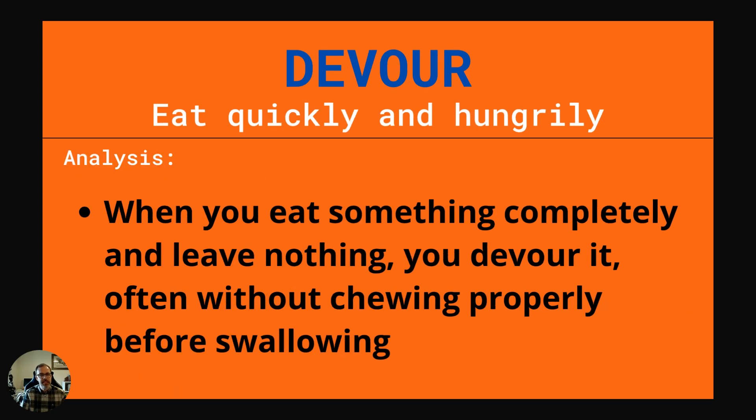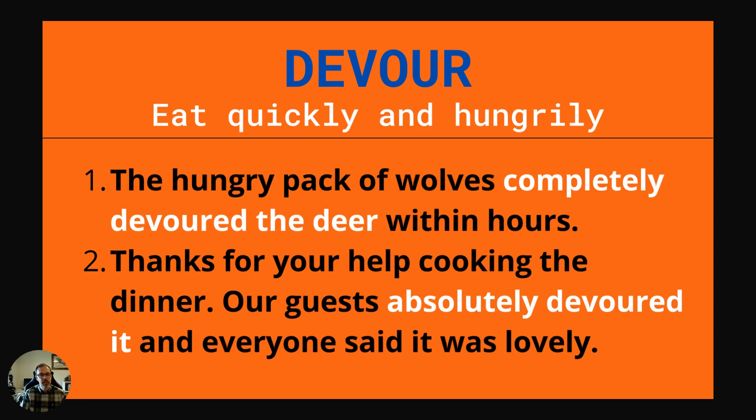Our next word is devour. This is to eat quickly and hungrily. When you eat something completely and leave nothing, you devour it, often without chewing properly before swallowing. Example one: The hungry pack of wolves completely devoured the deer within hours. Example two: Thanks for your help cooking the dinner. Our guests absolutely devoured it and everyone said it was lovely.